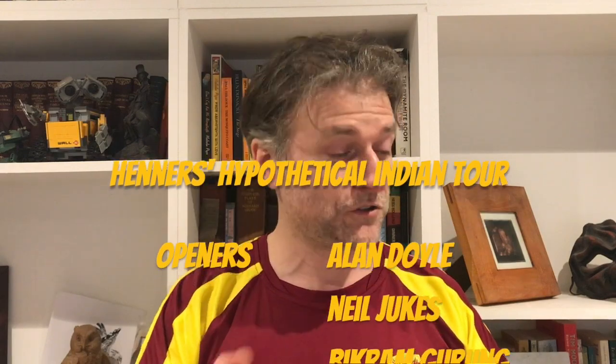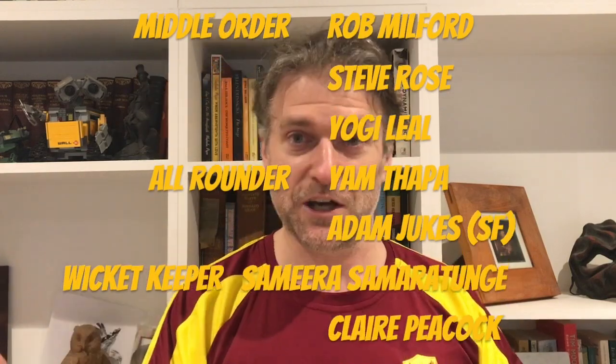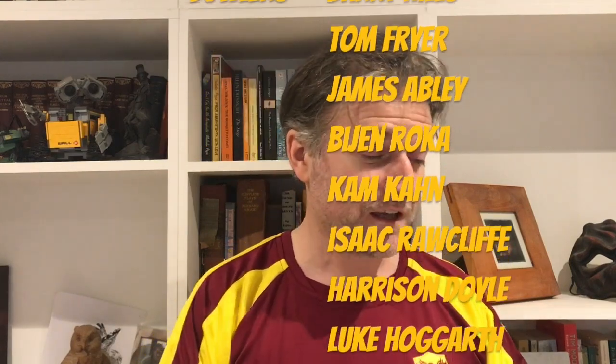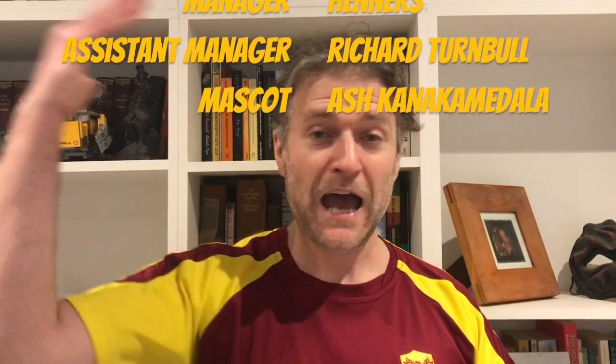So there you go - that is my hypothetical Phoenix tour to India. Up top: Alan Doyle, Neil Dukes, Bikram Gurung. Middle order: Rob Milford, Steve Rose and Yogi Leal. All-rounders: Yam and Adam Dukes. Wicket-keepers: Samira and Claire Peacock. Spinners: Baz, Tom and Abley. Seamers: Bijan, Isaac, Cam, Harrison and Luke Hogarth. See you next time! Come on the Phoenix!